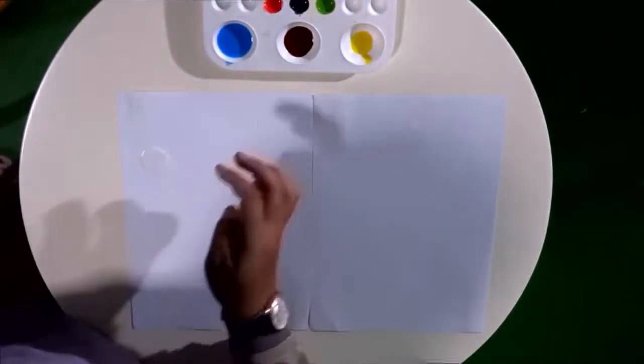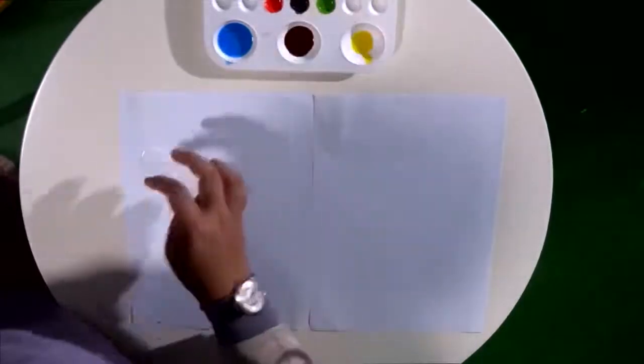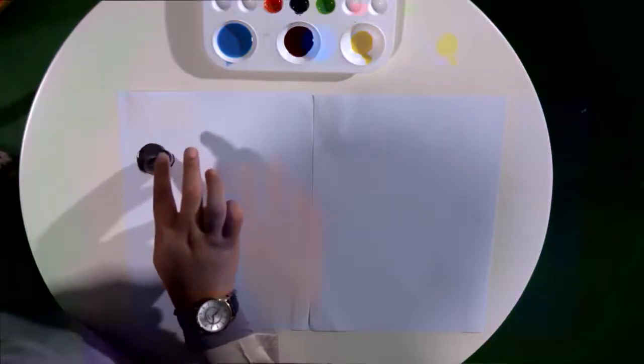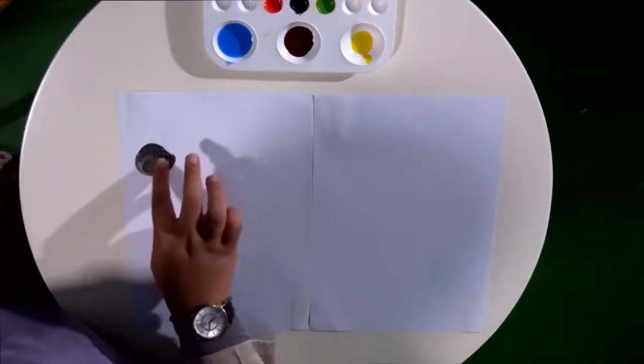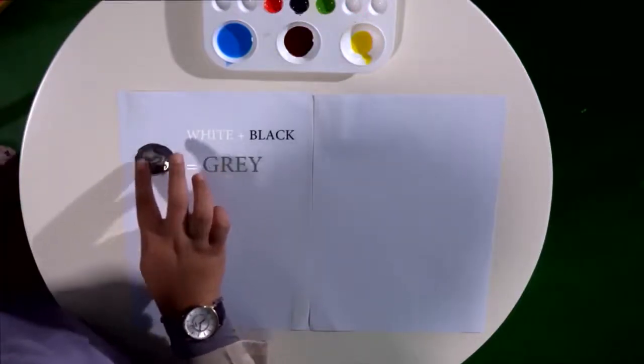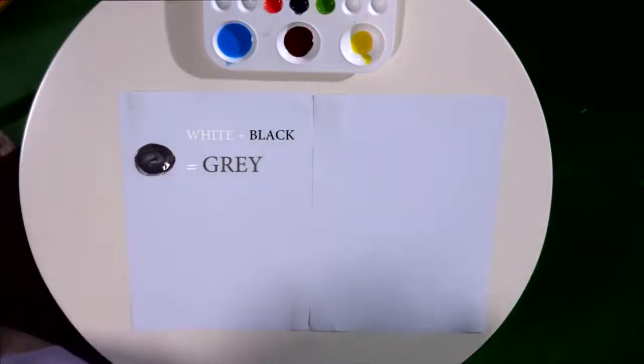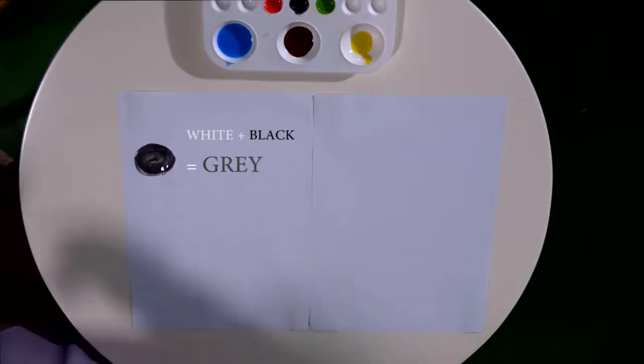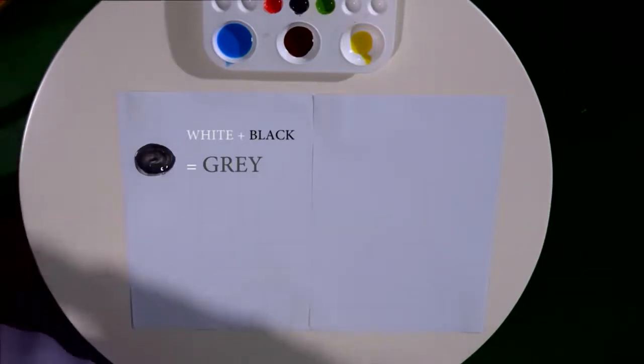Combination of white and black — what will it be? It turns into grey. Let's spell grey together: G-R-E-Y. Grey. One more time: G-R-E-Y. Grey.